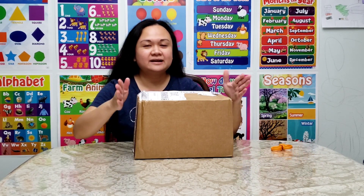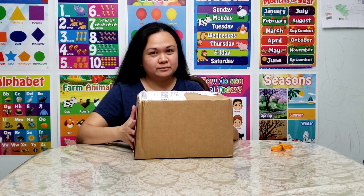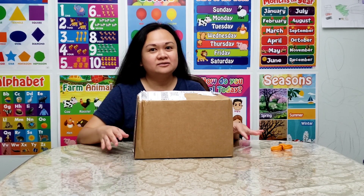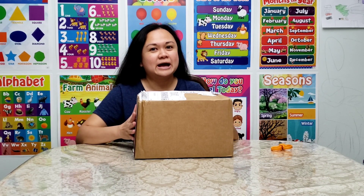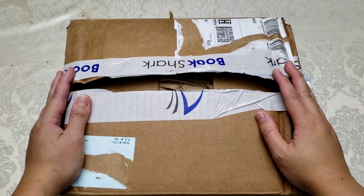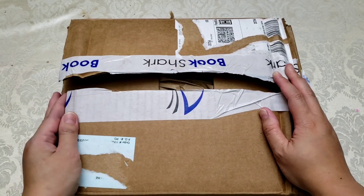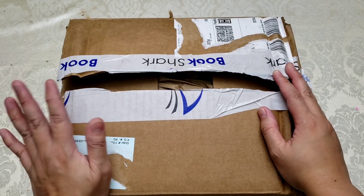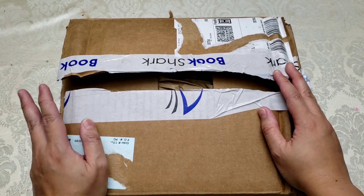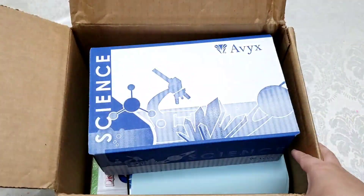Let's see what's inside. I'm going to focus the camera closer to the box so that way you can see all the books and all the materials that are inside this package.